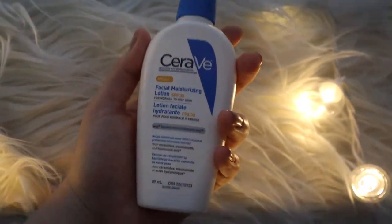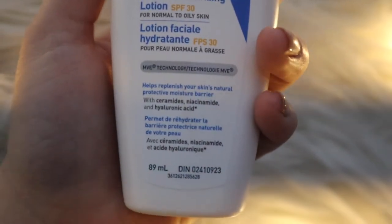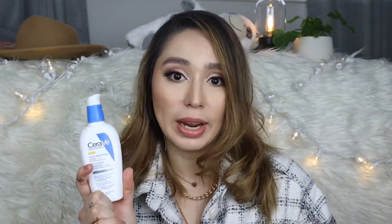Another skincare product I've been trying is the CeraVe facial moisturizing lotion SPF 30. I'm looking for moisturizers that have SPF because I want to protect my skin. I did go on a few rounds of Accutane and I do have redness and my acne is starting to come back — I'm relapsing, which is weird. I've been trying to protect my skin with SPF and I really like this one. It's lightweight, doesn't leave your skin greasy, and you can wear it under makeup. I'm actually wearing it right now.